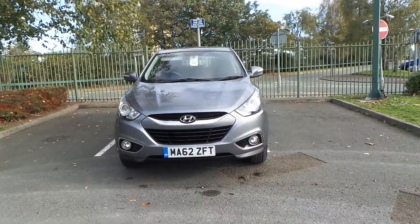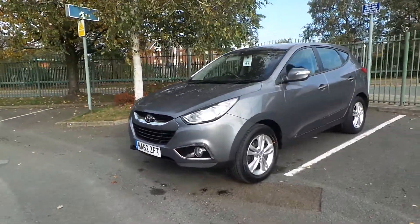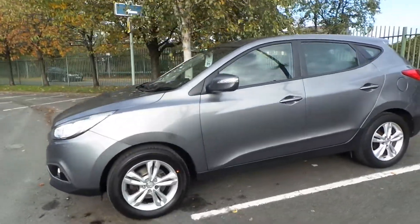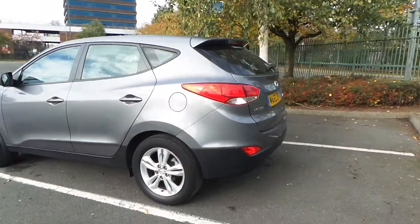Welcome to Pentagon Manchester. Today's car we're looking at is our 62 plate Hyundai iX35 finished in grey. This car comes with your front fog lights, alloy wheels are standard, and we have a 1.6 petrol engine that produces roughly about 135 brake horsepower.